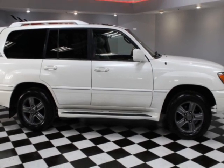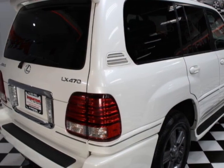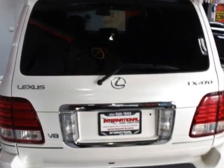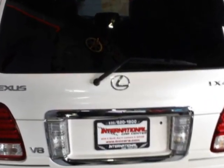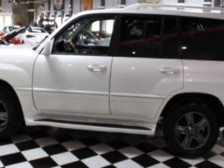This vehicle gets an estimated 13 miles per gallon in the city, and an estimated 17 on the highway. This LX470 boasts a 4.7-liter engine, and has a 5-speed automatic transmission. Additional options for this vehicle include power driver's seat,